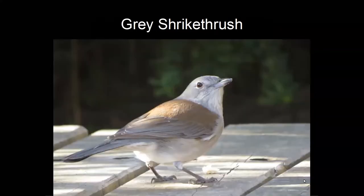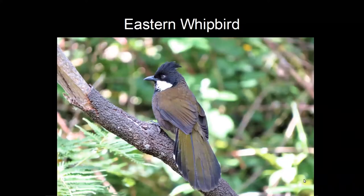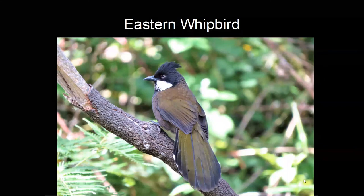The grey shrike-thrush is one of our best songsters, with a beautiful song, and can be found feeding from the forest floor right up to the canopy. The eastern whipbird is easily heard but extremely difficult to see and almost impossible to photograph — I was particularly pleased with my photograph of it. It has a very distinctive loud whip call that some of us will be familiar with.